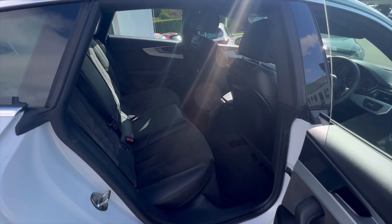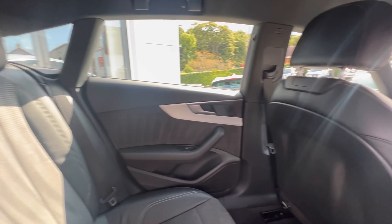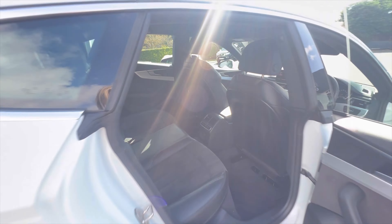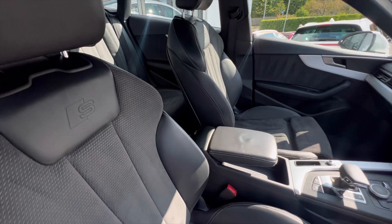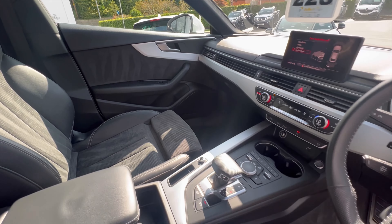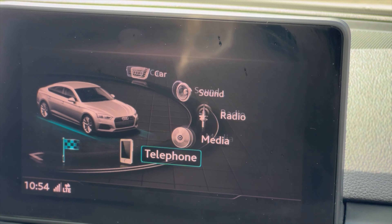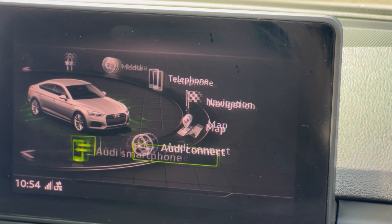It comes packed with tons of features including sat nav, Audi smartphone interface, front and rear parking sensors, S embossed logo on front sports seats, seven inch color driver information system, power tailgate, voice control system, Audi drive select, and so much more. To inquire further or book a test drive, just give us a call.